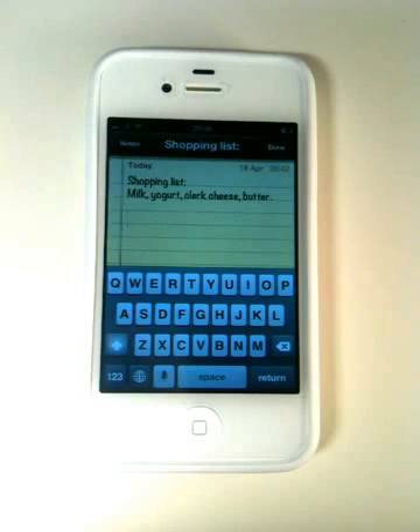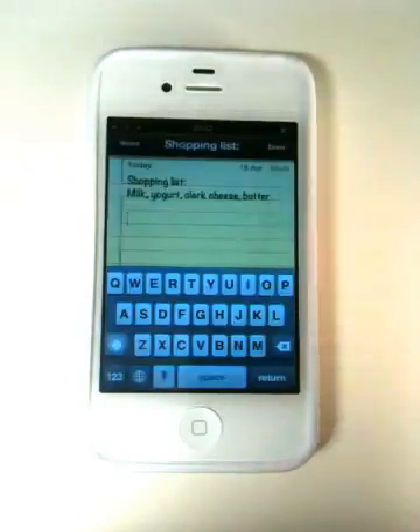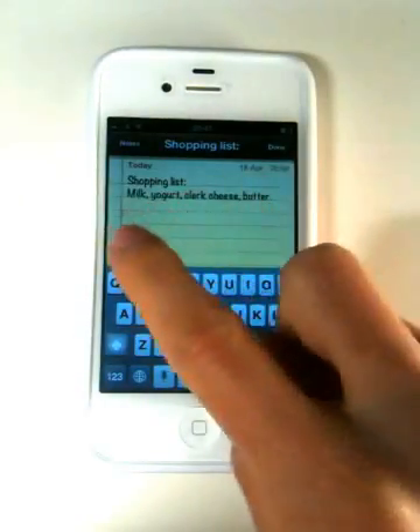If you've got an iPhone 4S you will probably have used Siri, and you may have wondered if it is possible to spell a word to Siri. And the answer is yes, it is possible to do that and I will show you how that can be done.